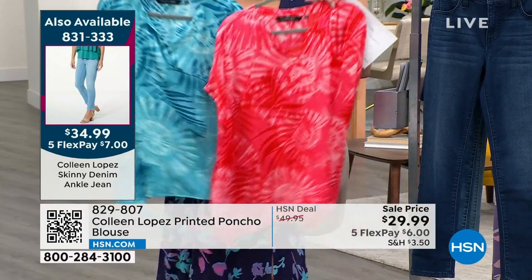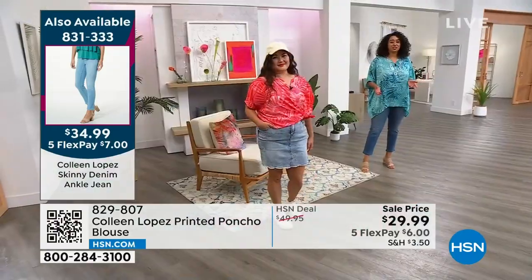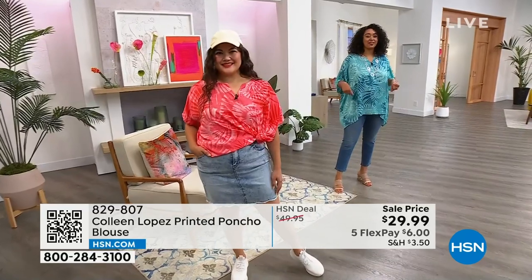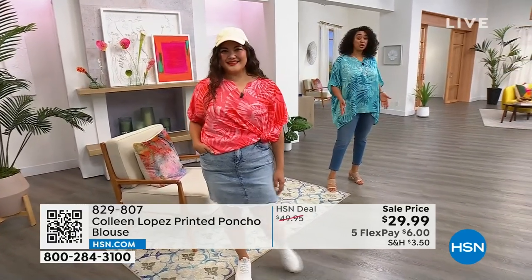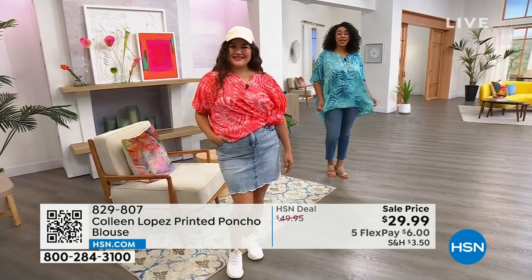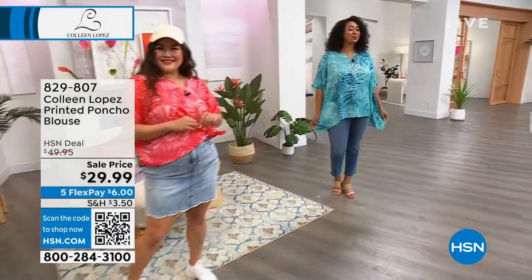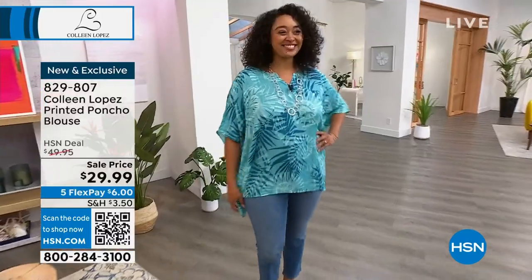Especially being a curvy girl, it's really tough to find a white jean. But if you find one, you could throw this over that, or a white pant, white skirt, white midi skirt, white maxi skirt — and give it that flowy over flowy, or tight over tight look. There are so many ways to wear it. It would look really great with white for sure.